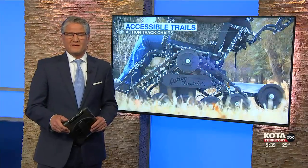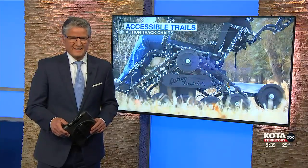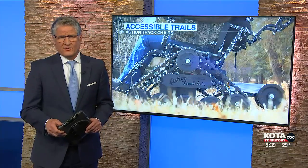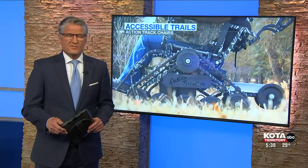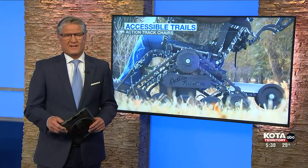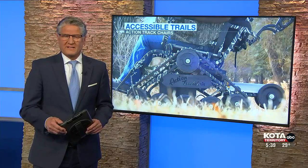With the weather warming up right now, many people are getting back outside. South Dakota Game, Fish and Parks has a program that's making the great outdoors accessible for everyone using all-terrain track chairs. Miranda O'Brien hiked over to the Outdoor Campus West to find out more about the program.